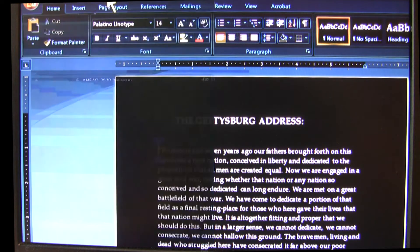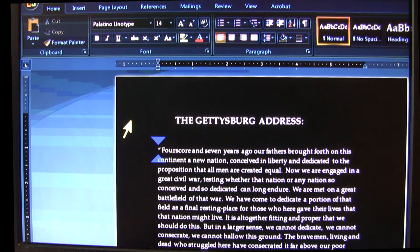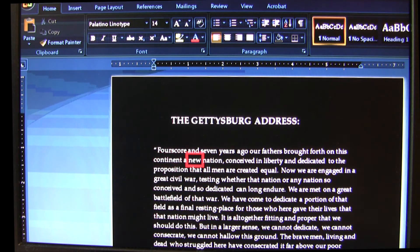In addition to all of these features, ZoomText can also read any text document, email, or web page. "Four score and seven years ago, our fathers brought forth on this continent a new nation."